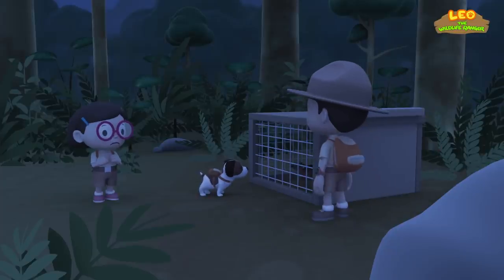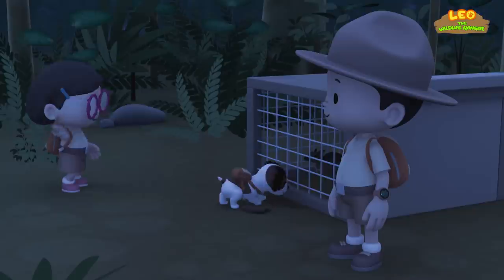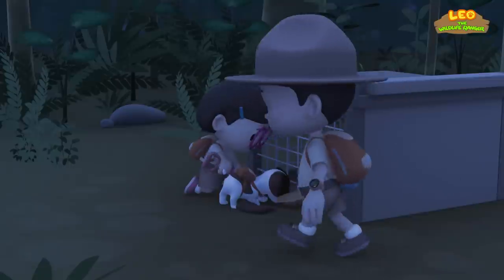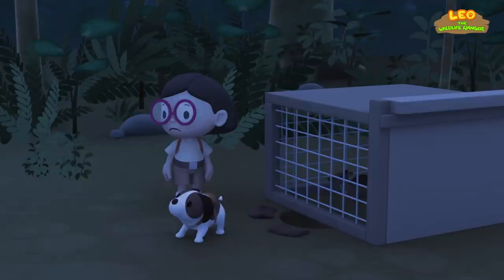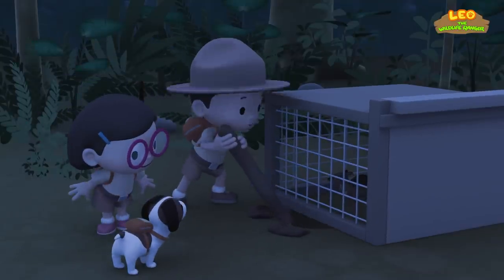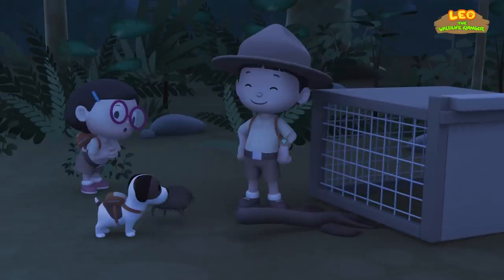I can't lift the door! I think there's some kind of lock on it! Let's all dig a hole together! That's a great idea — we can make a tunnel for the Mouse Deer! Almost there! It's still not big enough! We can use this! It's working! You can do it, Mouse Deer! We did it! We saved the Mouse Deer!